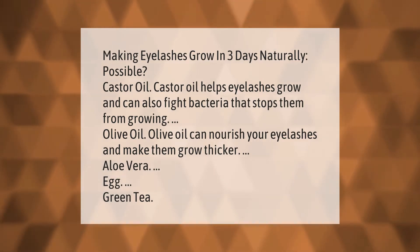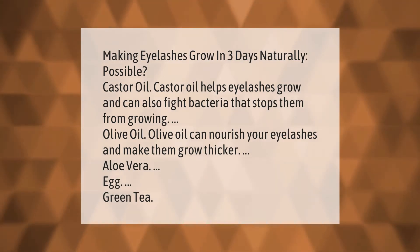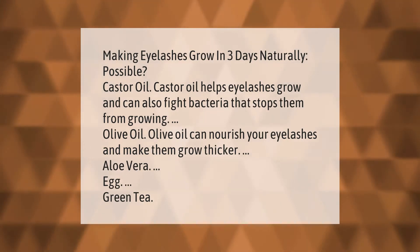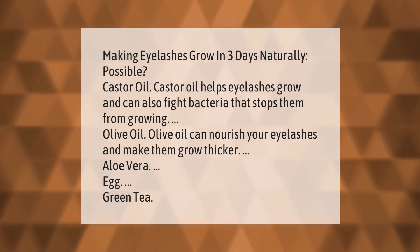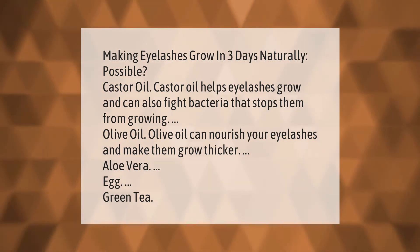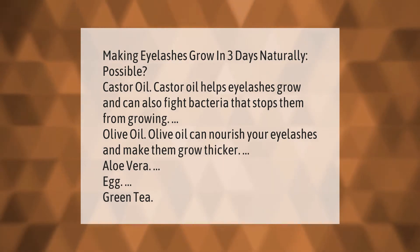Can you make eyelashes grow in three days naturally? Possibly. Castor oil helps eyelashes grow and can also fight bacteria that stops them from growing. Olive oil can nourish your eyelashes and make them grow thicker. Aloe vera is another natural option.